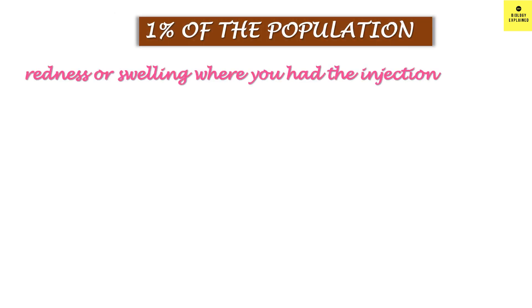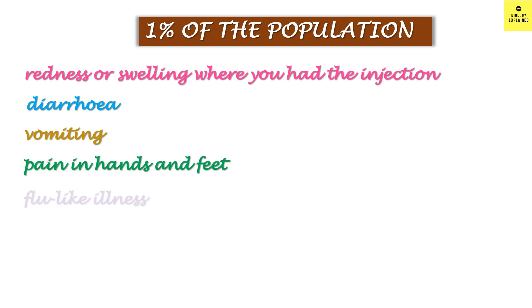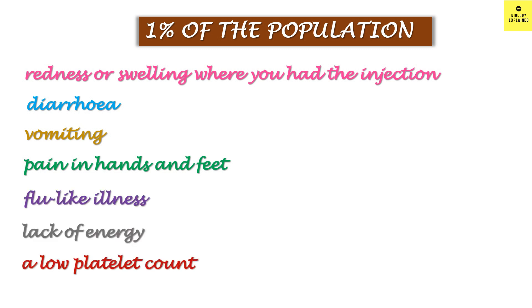1% — that is 1 in 100 people — might experience redness or swelling where they had the injection, diarrhea, vomiting, pain in hands and feet, lack of energy, and low platelet count.